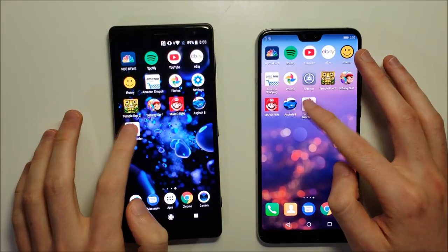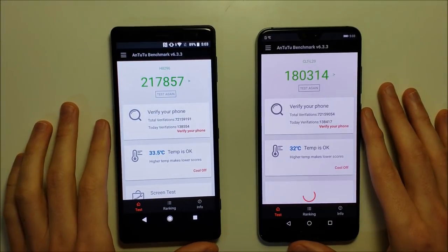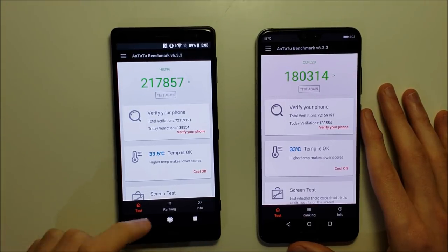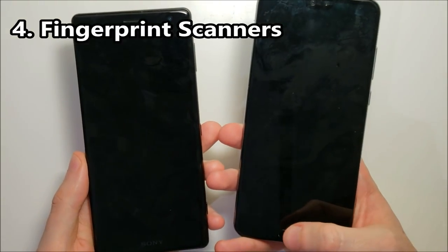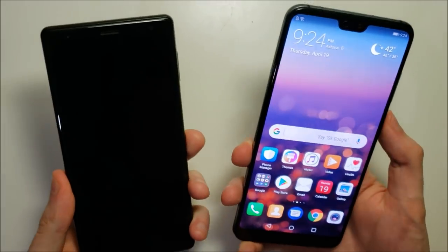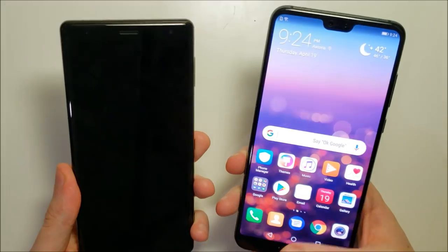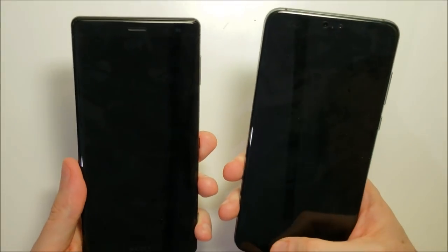Next up we'll take a look at the benchmark scores. As you guys can see, a higher score on the Sony — pretty similar to what we'd expect. Now for the fingerprint test. On the Huawei it's right here on the front and on the Sony it's right here on the back. I definitely prefer the placement on the Huawei, and the Huawei is also a lot faster.